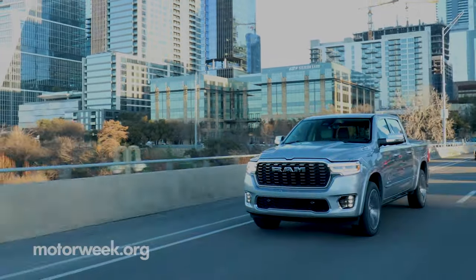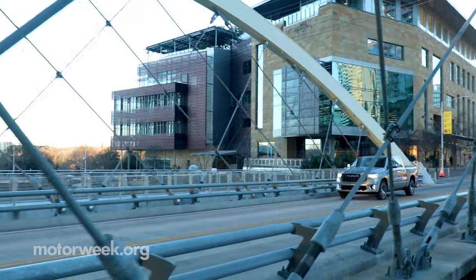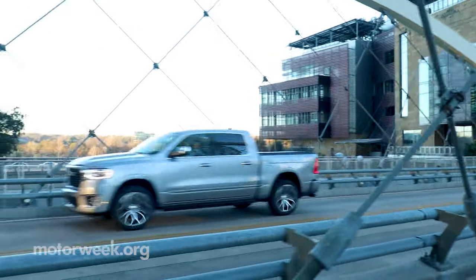Tradesman, Bighorn, Lone Star, Laramie, Rebel, Limited Longhorn, and Limited. But we have an all-new name to add to that list: Tungsten.